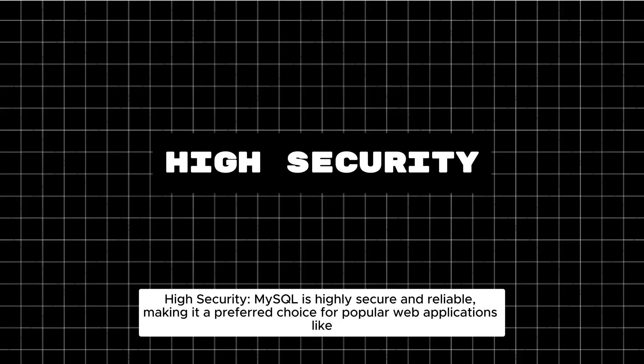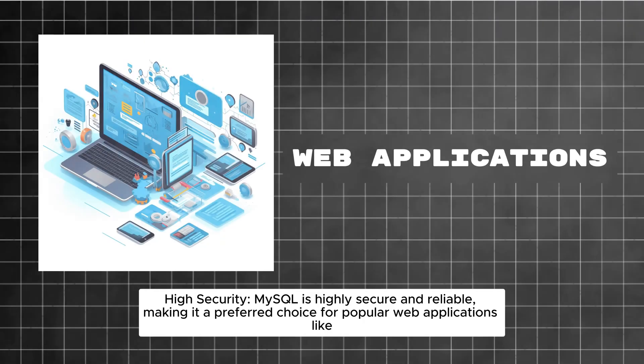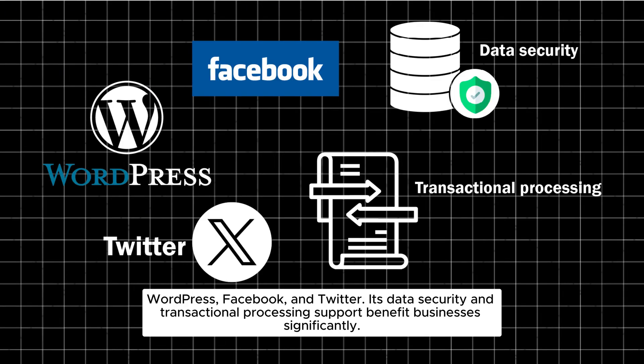High Security: MySQL is highly secure and reliable, making it a preferred choice for popular web applications like WordPress, Facebook, and Twitter. Its data security and transactional processing support benefit businesses significantly.